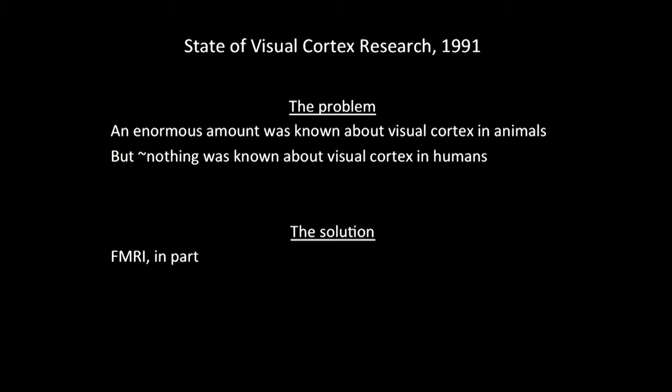In 1991-92, there was a lot known about the visual cortex in animal models. The visual cortex — it's no accident that Ken and Jack may have used this system — it takes up about a third or maybe a half of the cortex, just the visual processing. It's complicated; it's our primary sense. Yet nothing basically was known about it in the human.